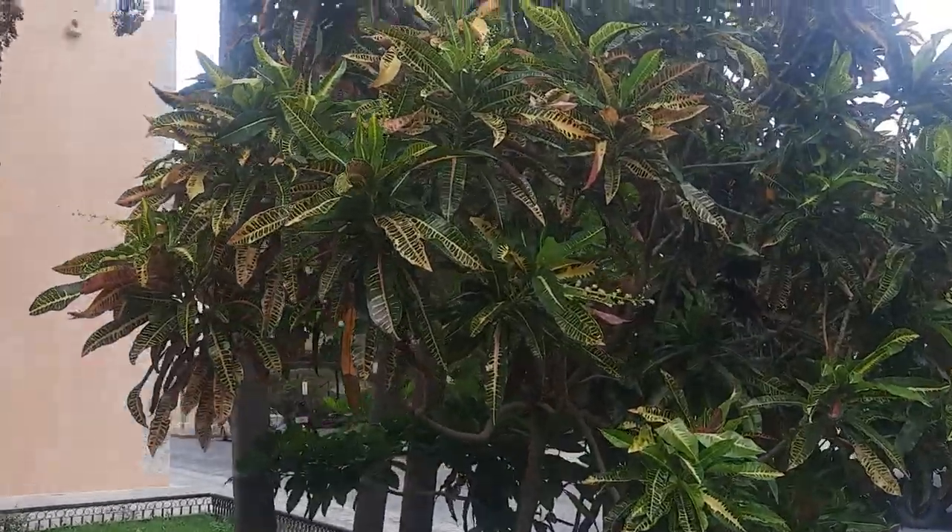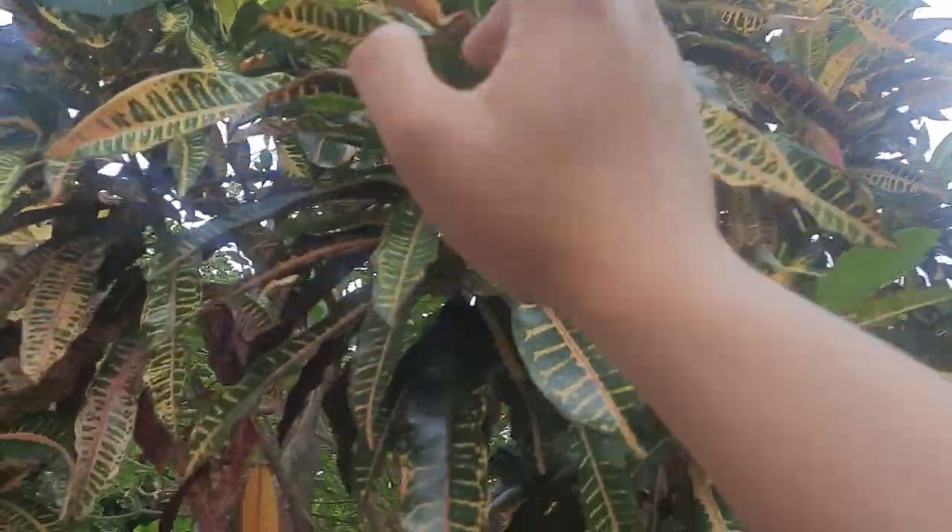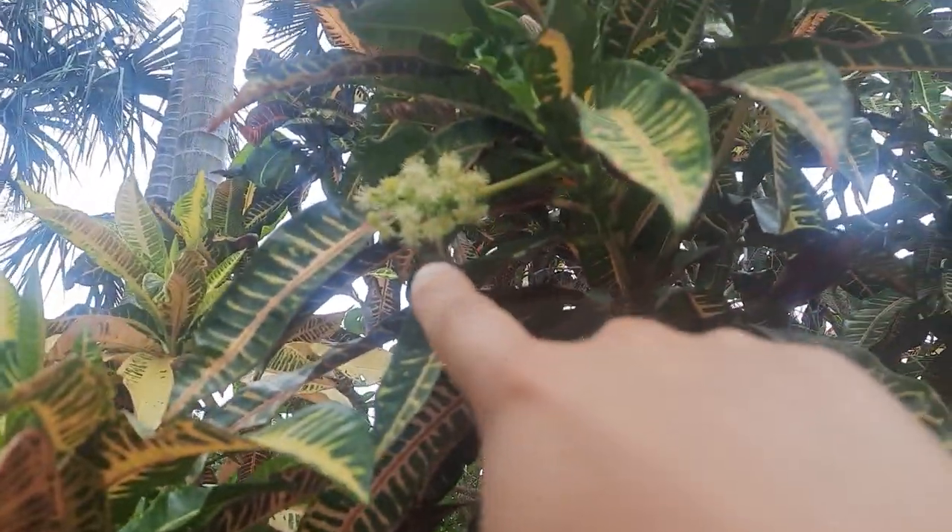Little tidbits of information about this place that I just wanted to share, because I have the platform to do so and you guys like looking at plants. Look at this — around every corner here there's just something totally new. So this is a croton. Look at the size of this croton, you guys — it's huge. It's even flowering right now, and it's getting pollinated by some sort of local fly.